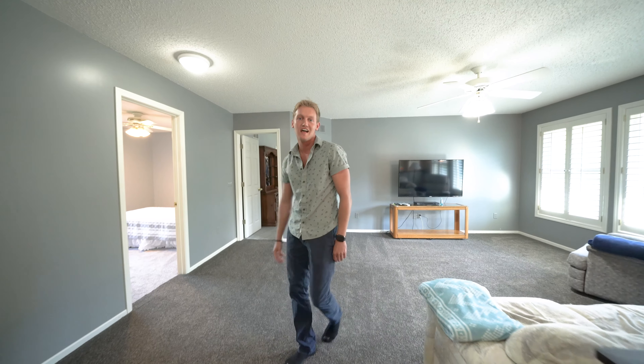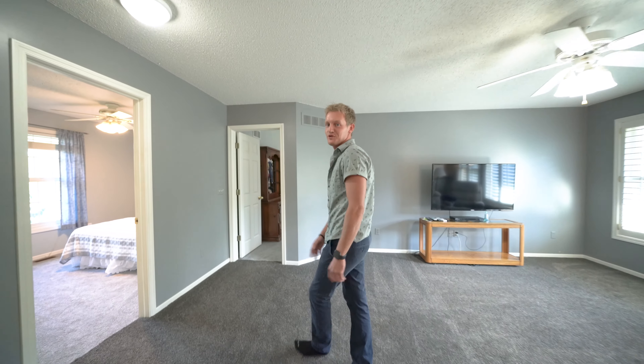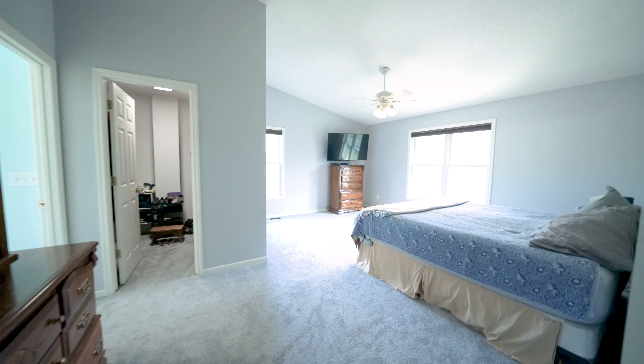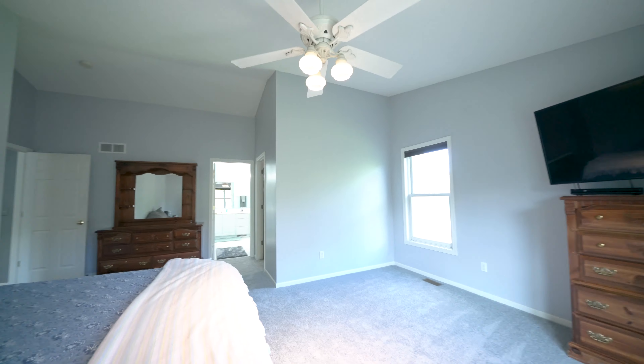Upstairs, we have this spacious loft with four bedrooms, including the primary suite. The primary suite has vaulted ceilings, a walk-in closet, and a beautiful, bright bathroom. Let's take a look.